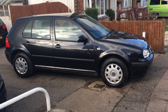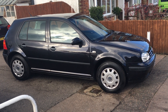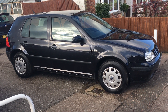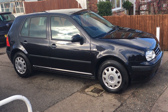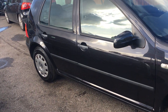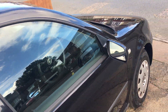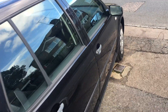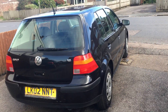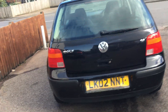This is VFM Auto Sales in Groombridge, just outside Royal Tunbridge Wells on the Kent Sussex border. Today I'd like to show you a Volkswagen Golf 1.6 SE automatic. The car has only covered 62,000 miles and has got a fantastic service history with it. Quite an unusual find, I think.